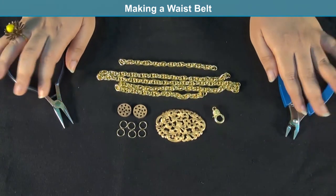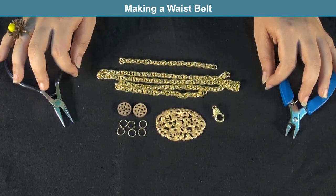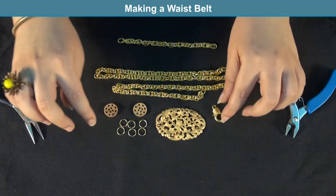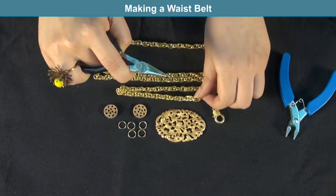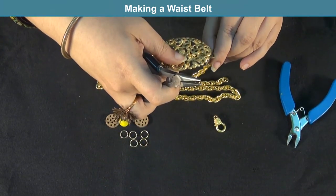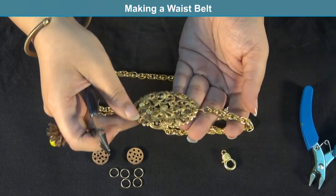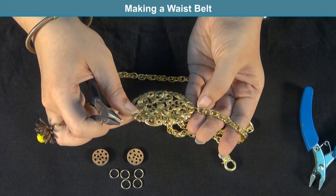The first step is to measure your waist and determine the amount of chain required. Once cut, also cut an extra piece of chain and keep it separately. Begin by connecting one end of the chain using jump rings to the focal. You can add a couple more jump rings if you want a more secure hold. Then take another jump ring, connect it to your clasp, and make sure the slider portion of the clasp is at the top for comfort. Remember to twist your jump ring open and not pull it apart.